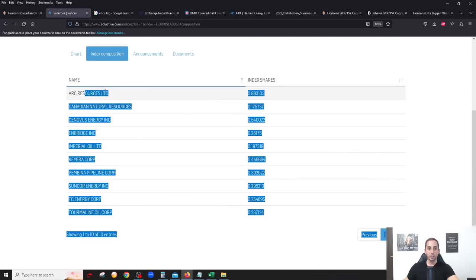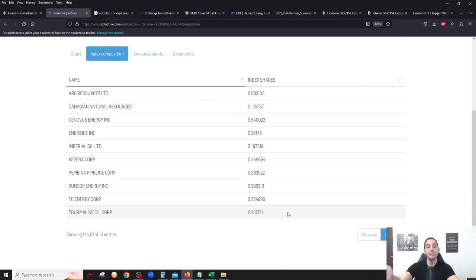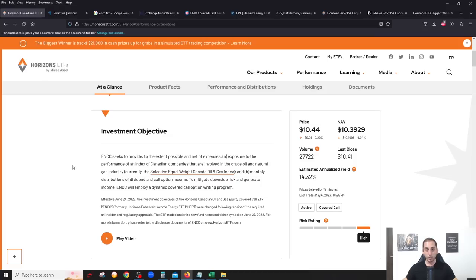These are basically 10 of the biggest energy companies in Canada — all Canadian companies. You'll recognize names like Suncor and Canadian Natural Resources, the two biggest oil and gas producers. There are also the four biggest pipeline companies: Enbridge, Pembina, TC Energy, and Keyera. It's a really nice mix of both oil and gas producers and pipelines.